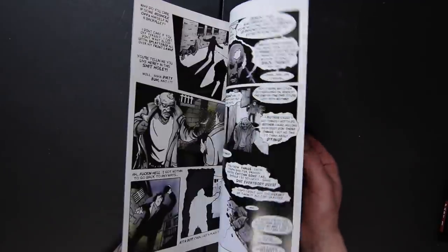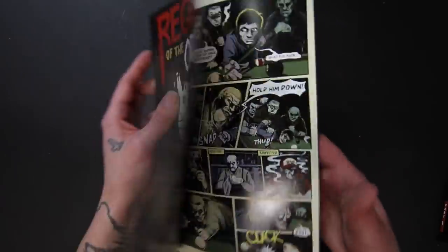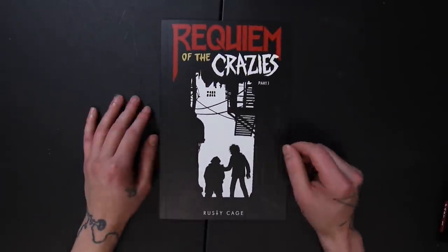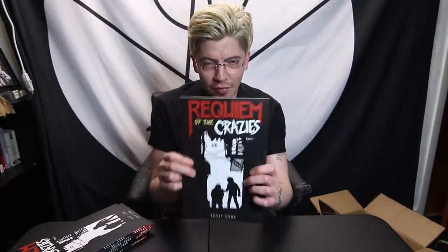Overall I'm very happy with the quality of how this turned out. And this is just part one — I plan on doing about seven parts, so this is definitely an ongoing series. I'm excited to get started on issue two. So there it is: Requiem of the Crazies.